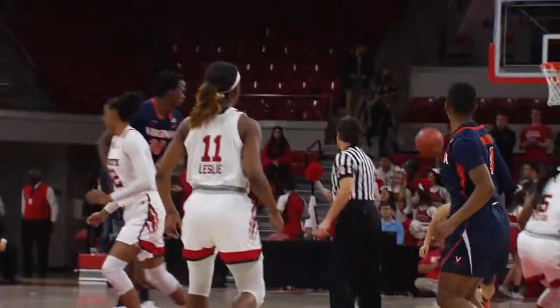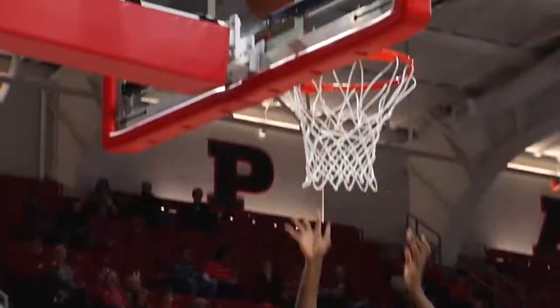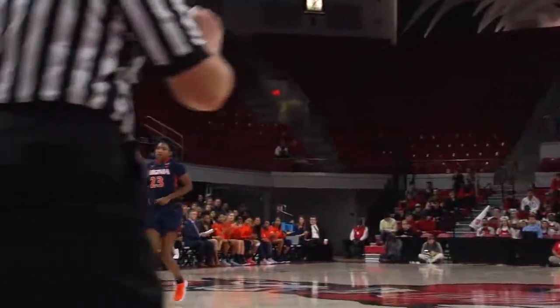Iotan wins the opening tip with ease and gets it back to Tensley in the back. Wise as they continue to work it around the perimeter. Here's Toussaint who pulls up for three and she nails it home — it's 3-0 Virginia. With the left hand dribble, a nice high-low pass to Iotan right inside the paint and she lays it up and in. A one-handed pass out to Lundell who goes right back to that spot and she hits the pull-up jumper.